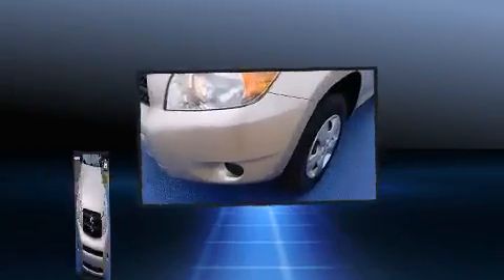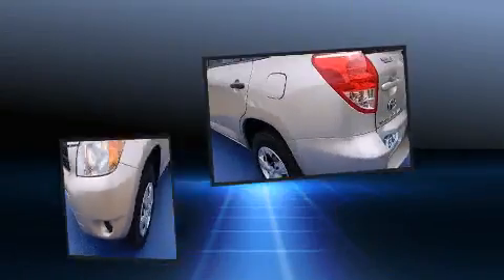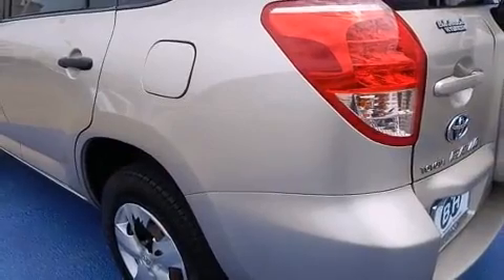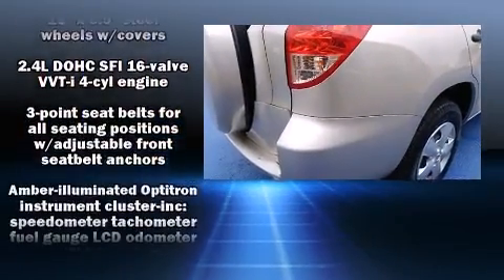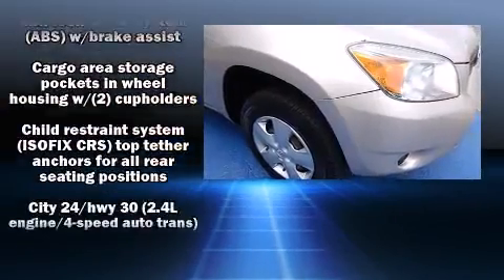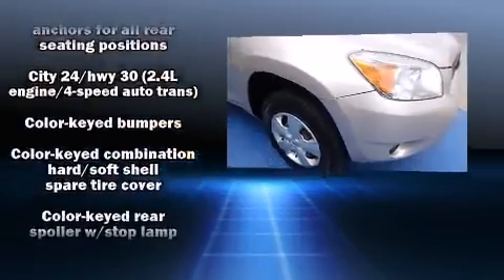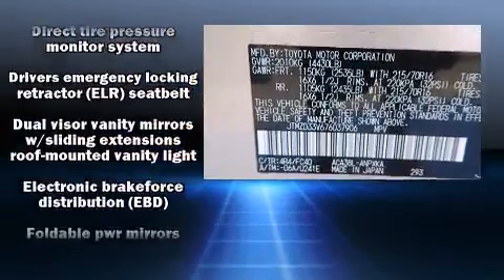Toyota ensures the safety and security of its passengers with equipment such as dual front impact airbags with occupant sensing airbag, head curtain airbags, traction control, brake assist, a panic alarm, and four-wheel disc brakes with ABS. With electronic stability control supplementing mechanical systems, you'll maintain precise command of the roadway.